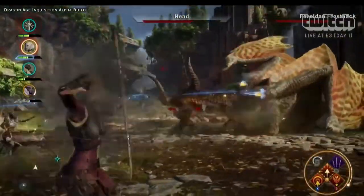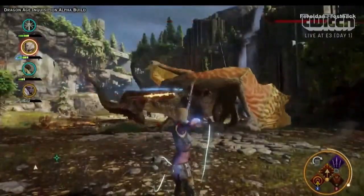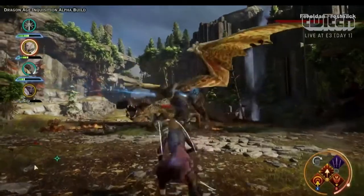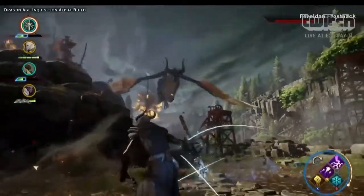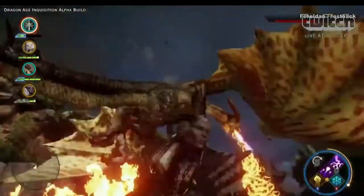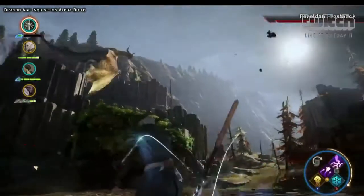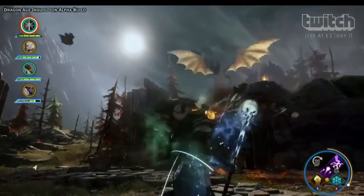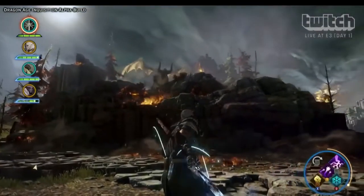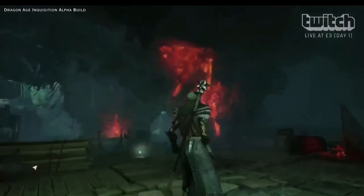How many different dragons are there? There are different types, different breeds — they look different and they're all in different areas. They're all basically apex predators, really tough encounters designed for endgame. But they drop incredible loot and crafting materials — with dragon stuff you can make the best gear in the game. So if I encounter a dragon, can I get away? You can disengage anytime. Because the game isn't auto-balancing to you, we want to make sure that if you're engaging in a combat you aren't ready for, you can get the hell out of there.